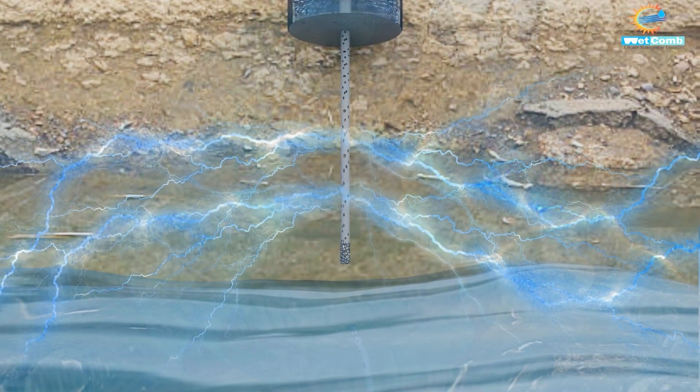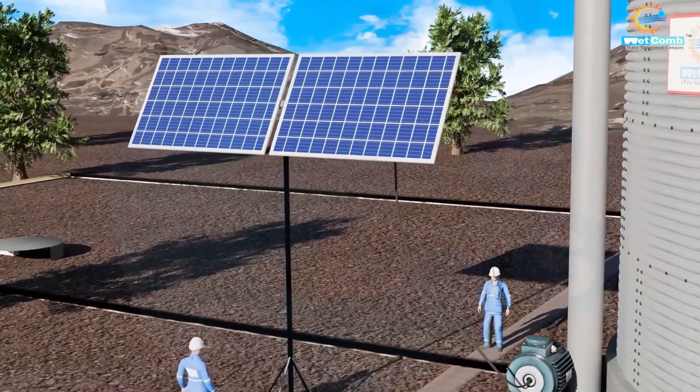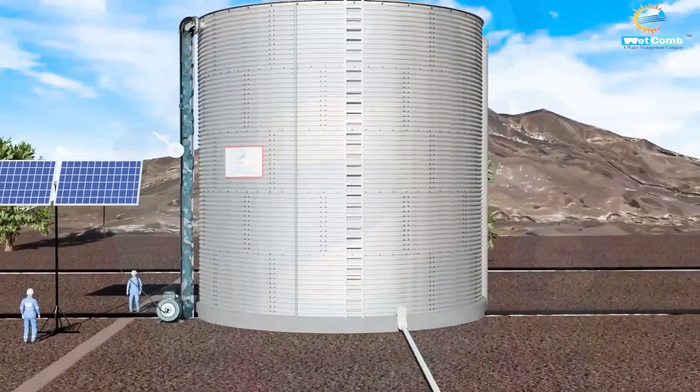Here it naturally replenishes the groundwater. During the off season, on regular sunny days, our solar-powered system springs into action — solar panels energize the motor, drawing water from the aquifer into our RP metallic tanks.